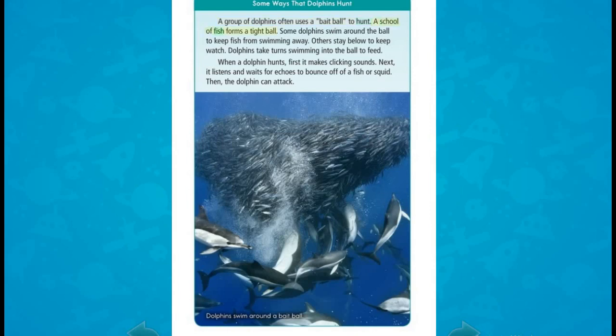A school of fish forms a tight ball. Some dolphins swim around the ball to keep fish from swimming away; others stay below to keep watch. Dolphins take turns swimming into the ball to feed. When a dolphin hunts, first it makes clicking sounds. Next, it listens and waits for echoes to bounce off of a fish or squid.